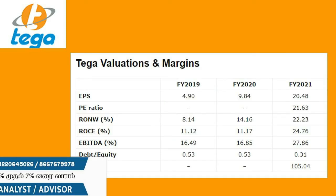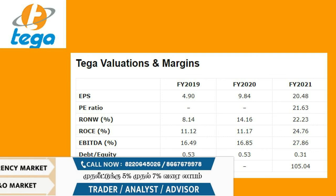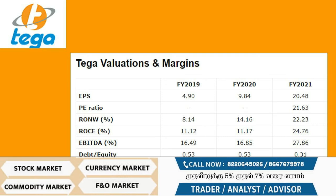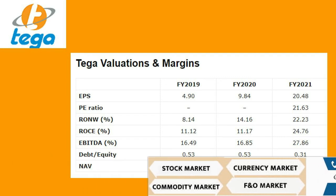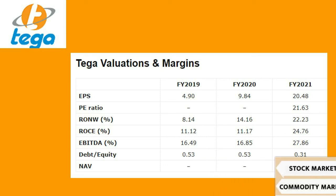In 2021, the EPS is ₹20.48. The P/E ratio is 21.63. The debt-to-equity ratio is 0.31, and the NAV is ₹105.04.